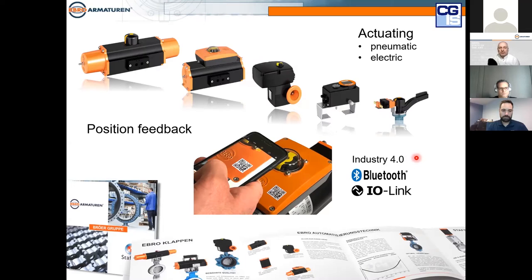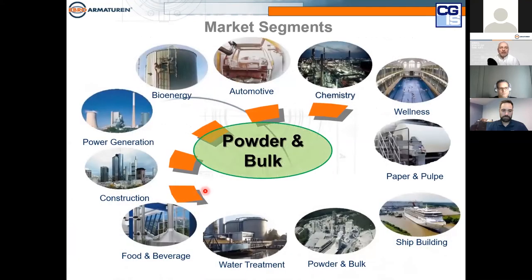Ebro doesn't only make butterfly valves — we also produce actuators: double acting, single acting, electric actuators, positioners, and all kinds of automation, including our own feedback system. In the spirit of Industry 4.0, we can transmit data from the valve to your mobile or local device via Bluetooth and increasingly via IO-Link. Our market segments cover all areas of industry, and interestingly, you find powder and bulk applications in all of them — even in wellness centers with swimming pools, where Ebro valves handle active coal or filtration materials, and even in shipbuilding.